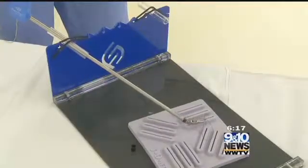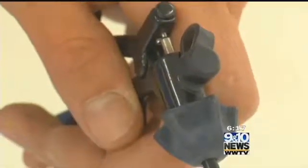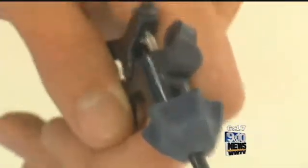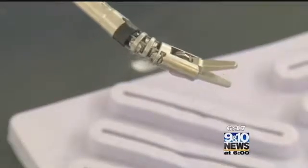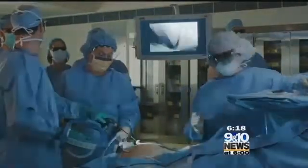A laparoscopic robot can cost a hospital up to $2 million initially with a $10,000 maintenance contract every month. The FlexDax is just $500, and it kind of evens the playing field, making it something that all general surgeons can use, all gynecologic surgeons can use, all thoracic surgeons can use, all urologic surgeons can use — as opposed to just specially trained robotic surgeons.